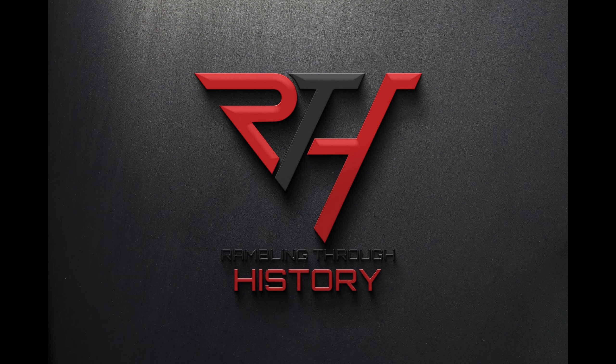Hello everyone and welcome back to Rambling Through History. My name is Jacob and today we're going to talk about how destroyers were able to save the allies from total destruction in the European theater. If you enjoy this video please like, subscribe, hit that bell notification button, and share.